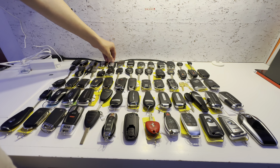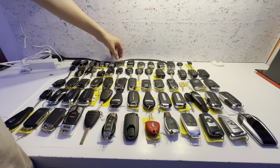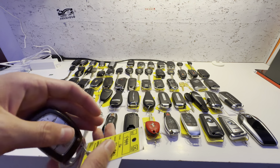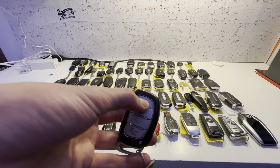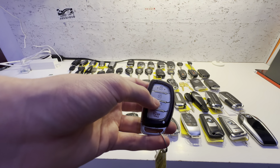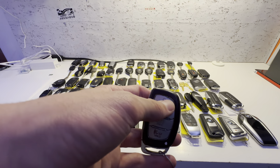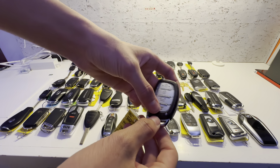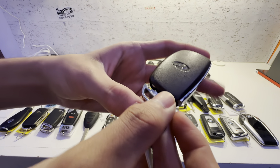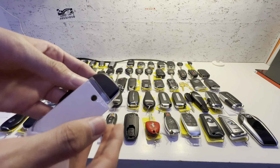We're going to move on to some Korean cars now — I'll have Japanese cars again soon. This key is for a 2016 Hyundai Sonata Limited Hybrid. Lock, unlock, trunk release, and panic. This one is definitely starting to die because the buttons are delayed and they sometimes don't even work. In person, this thing is almost like a brownish color — it's not black like it looks on camera; it's actually more brown.